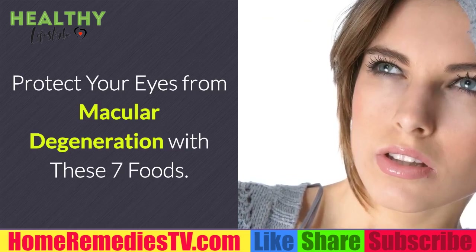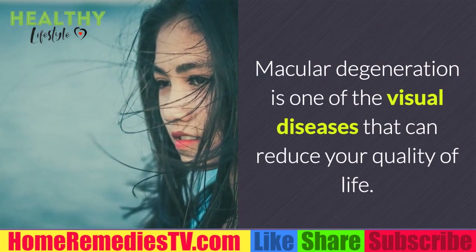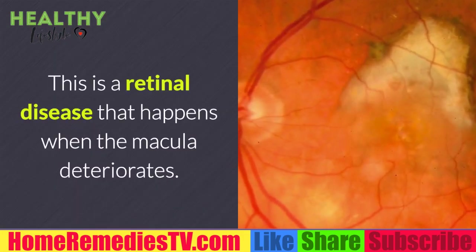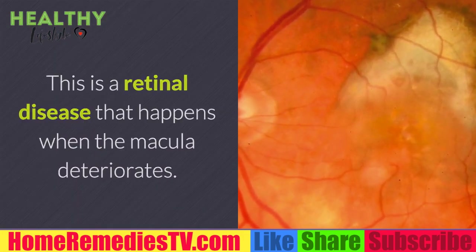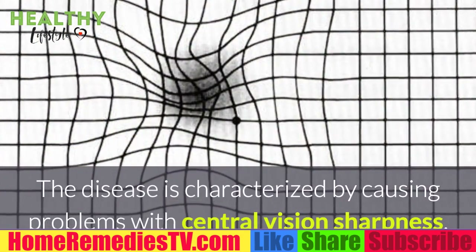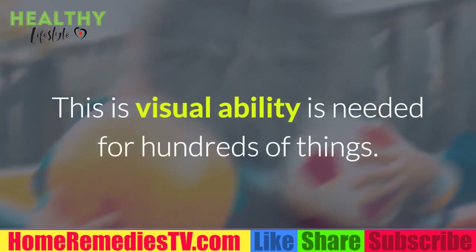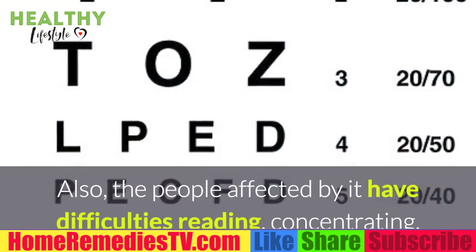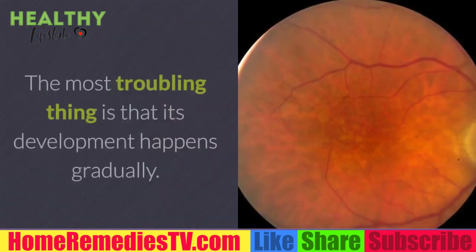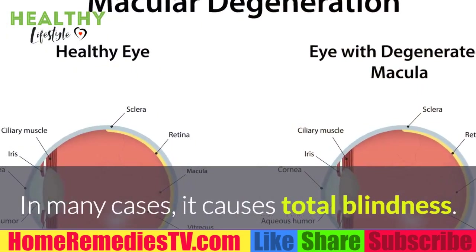Protect your eyes from macular degeneration with these seven foods. Macular degeneration is one of the visual diseases that can reduce your quality of life, especially as an adult. It is a retinal disease that happens when the macula deteriorates — a slightly yellow membrane found behind your eyes. The disease causes problems with central vision sharpness, making it difficult to read, concentrate, and recognize faces. In many cases, it causes total blindness.